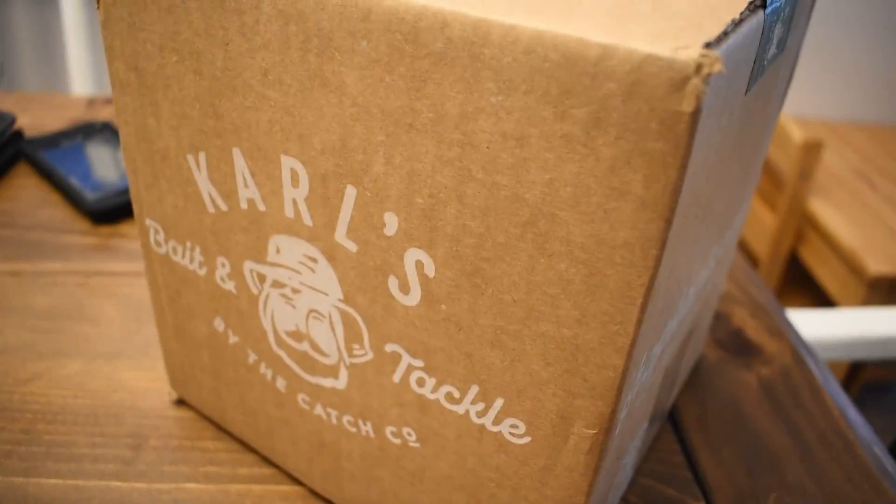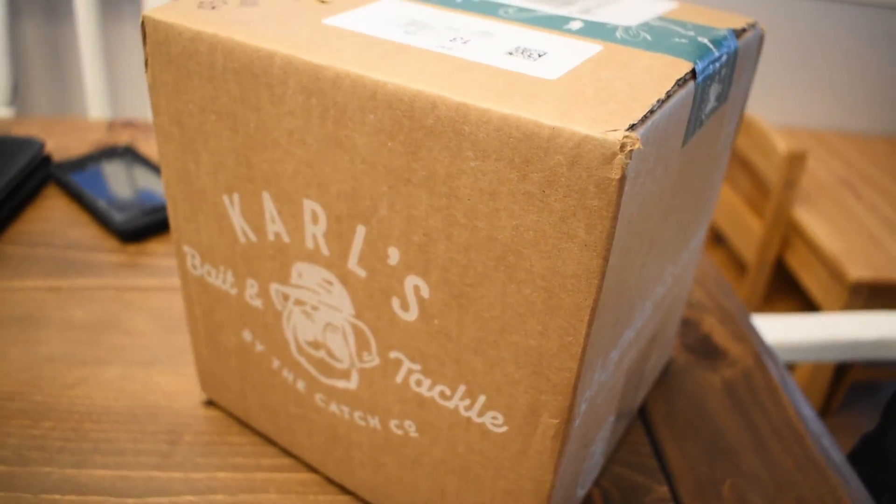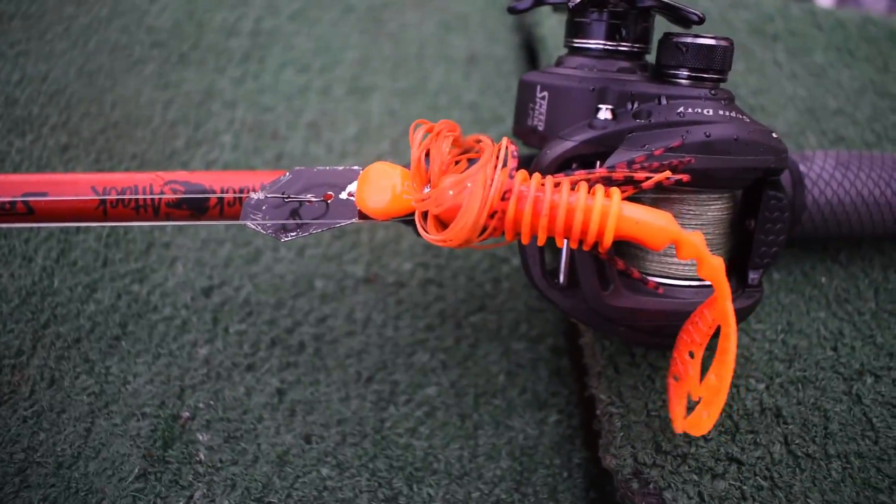Today's video is sponsored by Karl's Bait and Tackle. Use code GEORGIA10 to save ten dollars off your first order anything over twenty-five dollars. I have an Alabama rig, I have a Fire Crawl, and I went and bought another Alabama rig because last time I broke it off. I got five-inch Googan Saucy Swimmers on it. Hopefully we do some good — without any further ado, we're going to get on the GoPro and get over to the first spot.